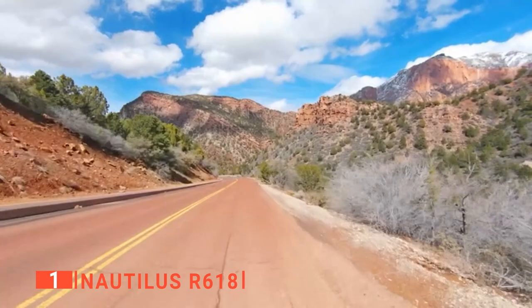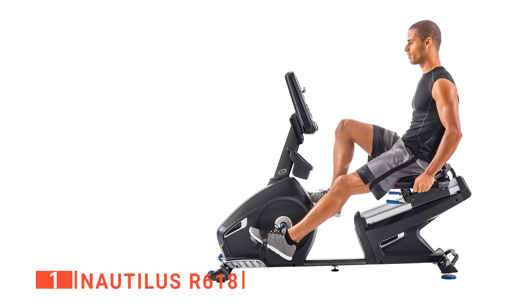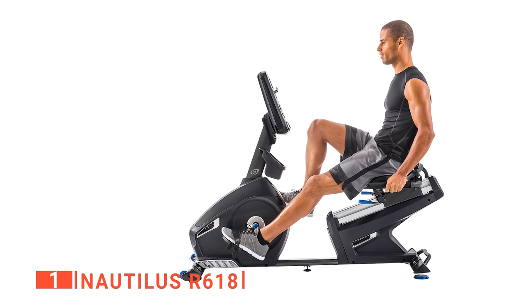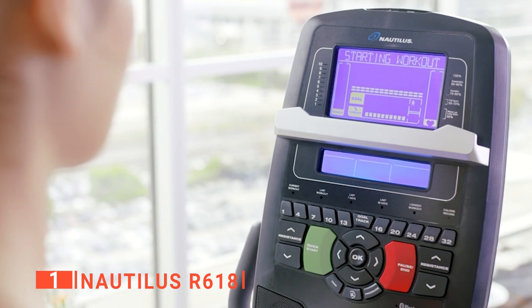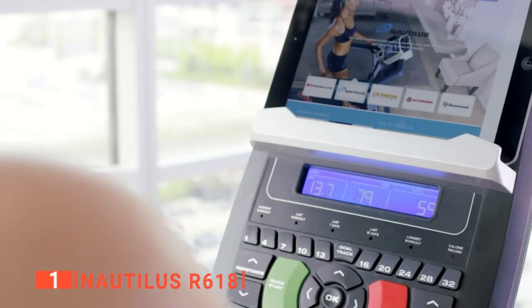We found it to be a high-quality piece of exercise equipment that feels sturdy no matter how intense your workout gets. The R618 is beautifully designed, so it will fit in with home décor while keeping your training varied, challenging, and enjoyable. Almost every aspect of the Nautilus is adjustable, so you can ensure you have the most comfortable and effective workout possible.